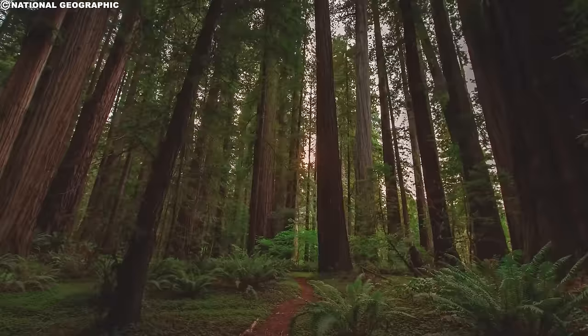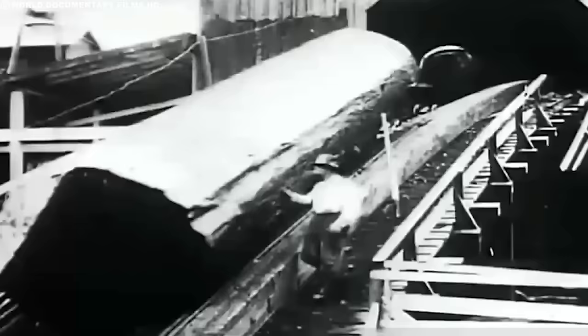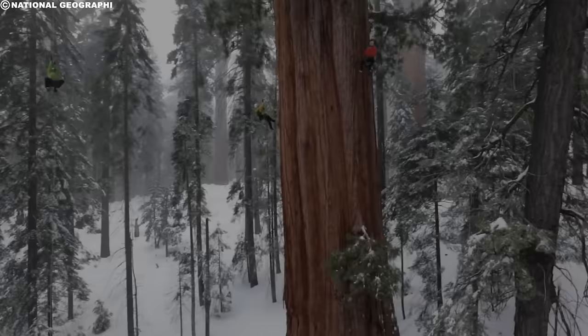Giant sequoias and coastal redwoods are among the largest and most magnificent trees in the world. The largest tree ever cut down was also a giant sequoia, nicknamed the Mark Twain Tree, which was discovered in California in the late 1800s and stood at over 300 feet tall with a diameter of 45 feet. It was sadly cut down in 1891 and used for building materials.